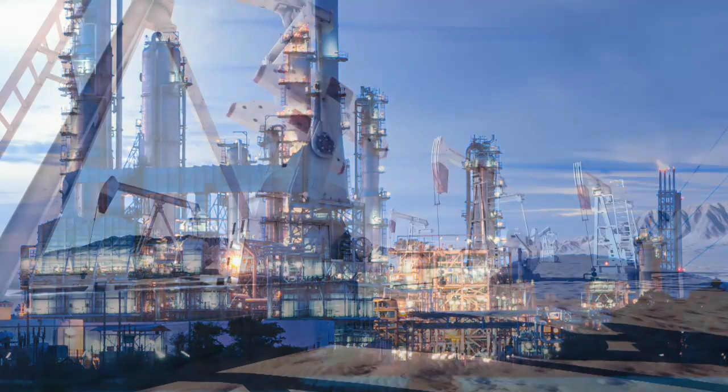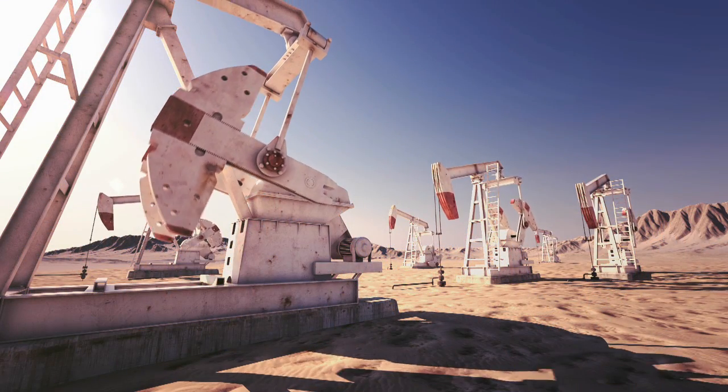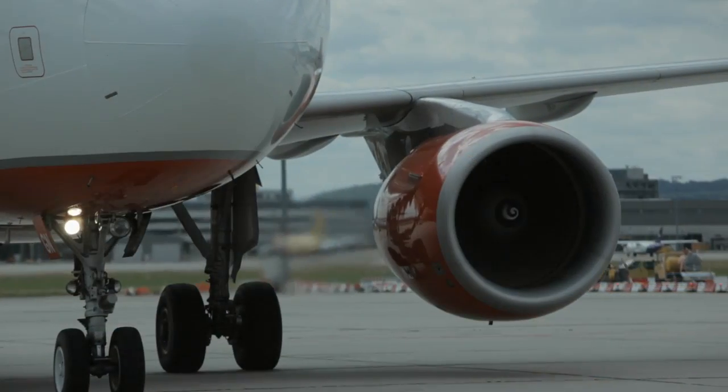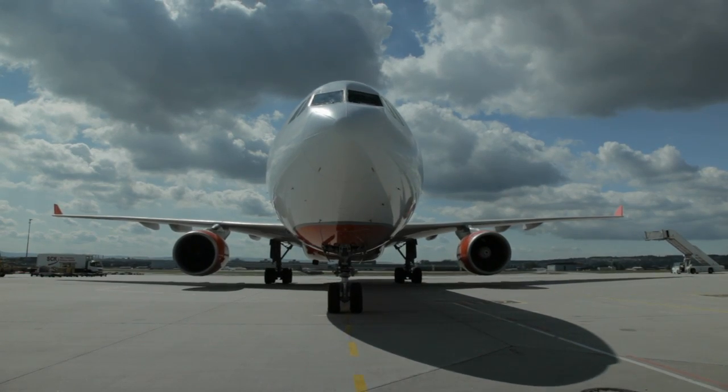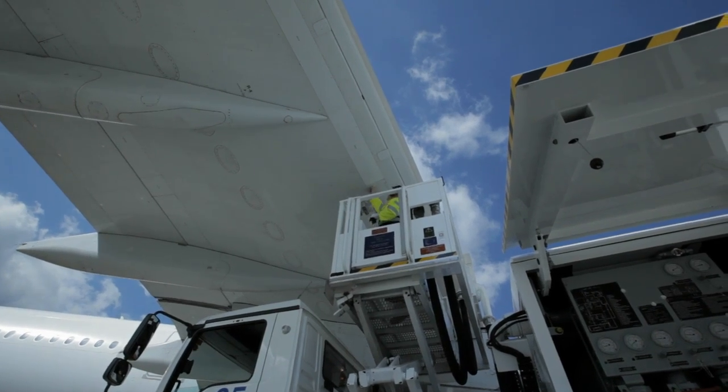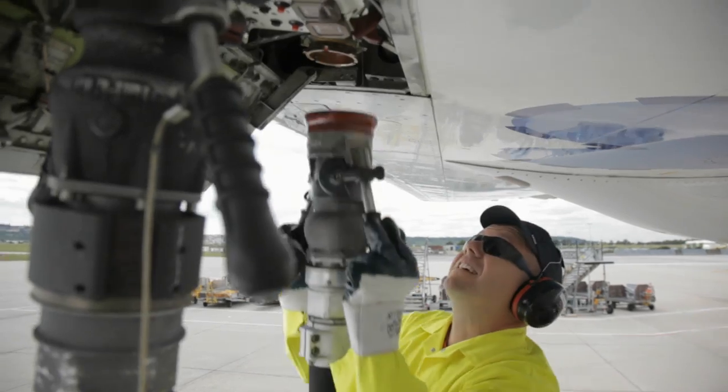Today's fuels are precious because they're based on limited resources. Yet these fuels drive our business. They keep us moving. They shape our lives. So we need to use them responsibly.